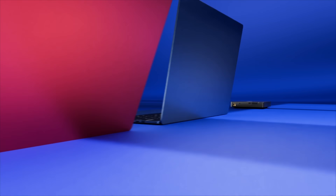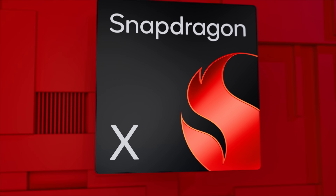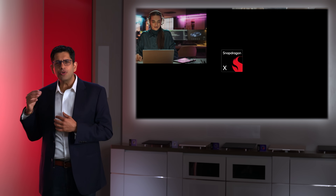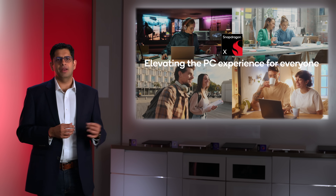Today we are unveiling something brand new. Introducing the Snapdragon X processor — our latest addition to the Snapdragon X series family, powering incredible experiences, and we couldn't be more excited about it.